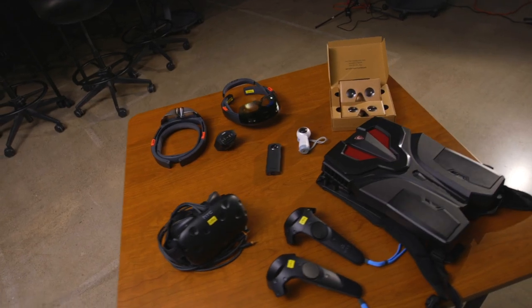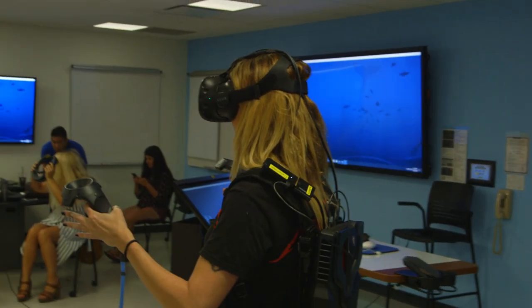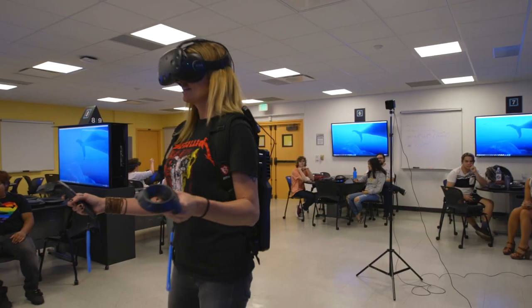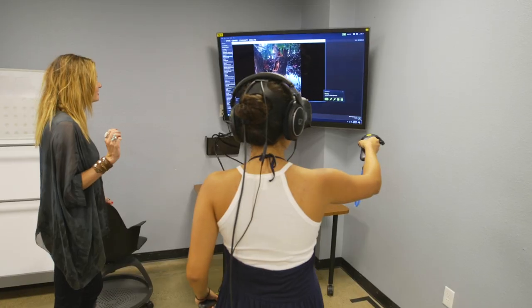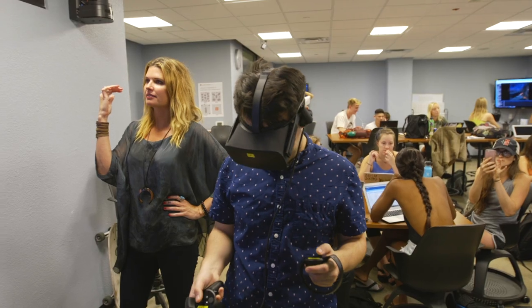VITAL stands for Virtual Immersive Teaching and Learning. VITAL is represented by devices that faculty can check out, including the VR backpack that they can actually use in some of the larger lecture halls to project what they're seeing for their students. The other component is the use of our learning research studio, where faculty can actually come and hold a class of up to 40 students and use these technologies at four different stations in the room.